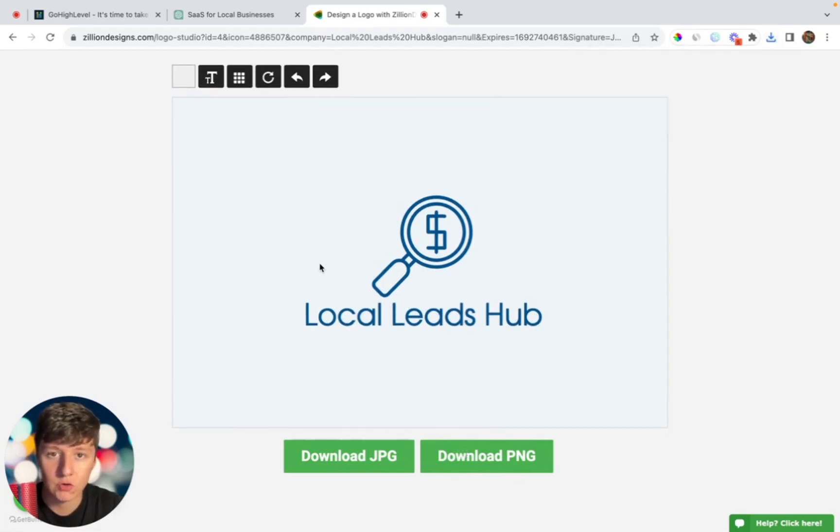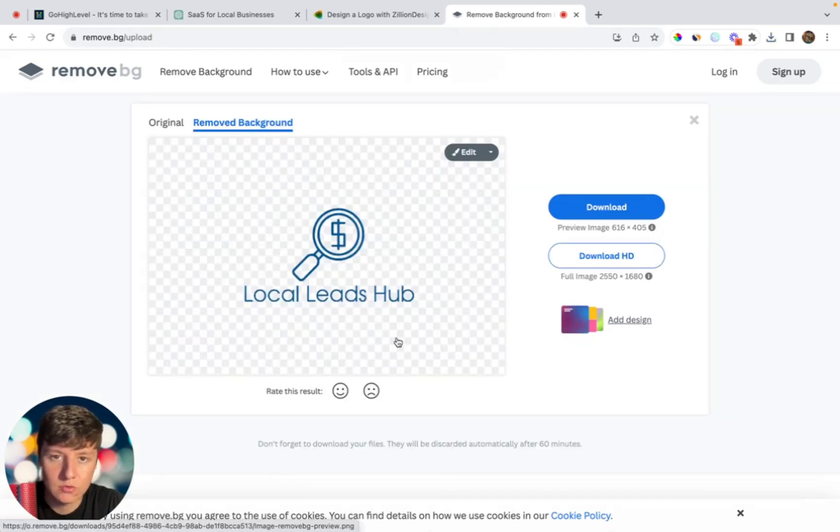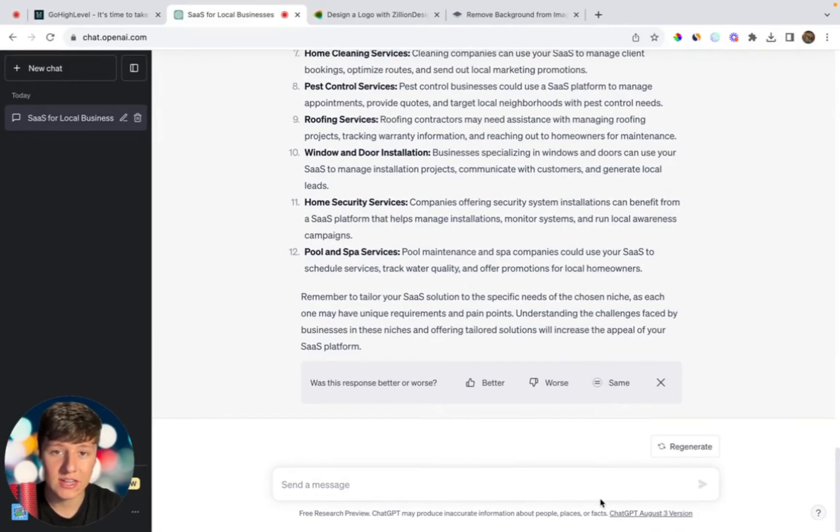If you want the logo with the background removed, search Google for 'image background remover.' There's a site called remove.bg — just upload your image and the background is removed, then download it again. Now that we have a logo, a business name, and a niche, we can come up with an ideal customer profile to help us when reaching out to businesses. I'll type: 'Give me an ICP for my SaaS business in a roofing niche.'